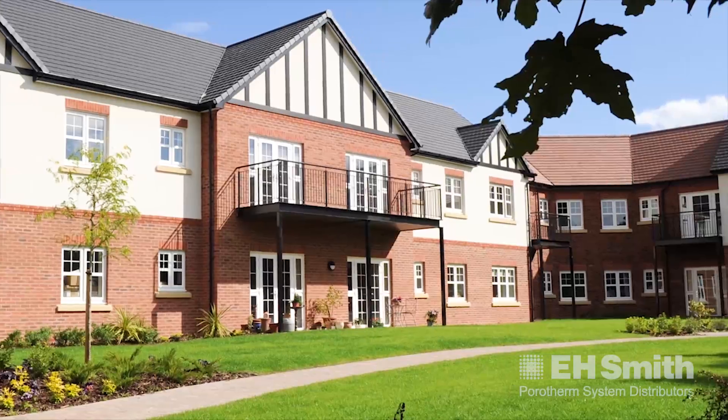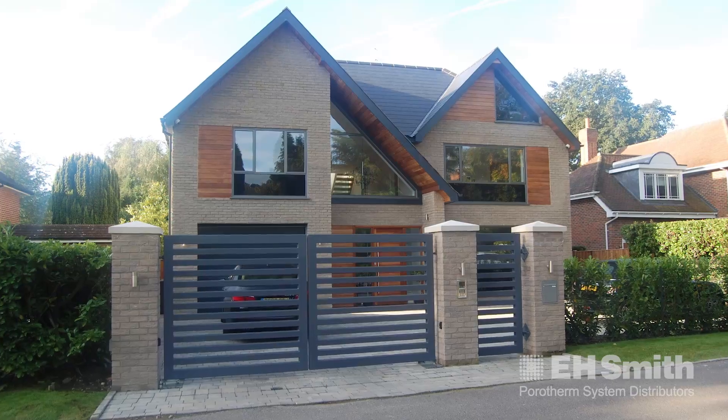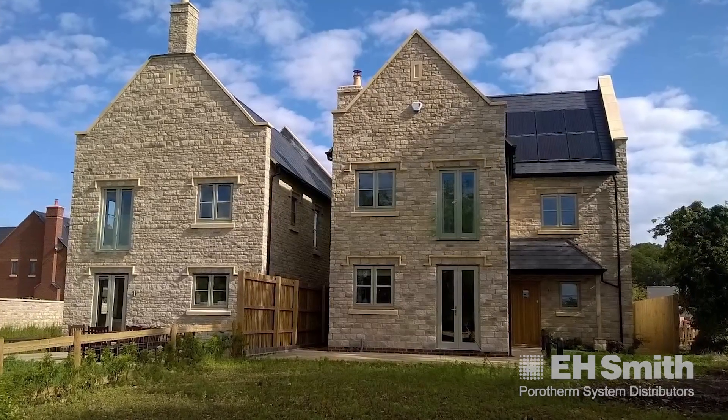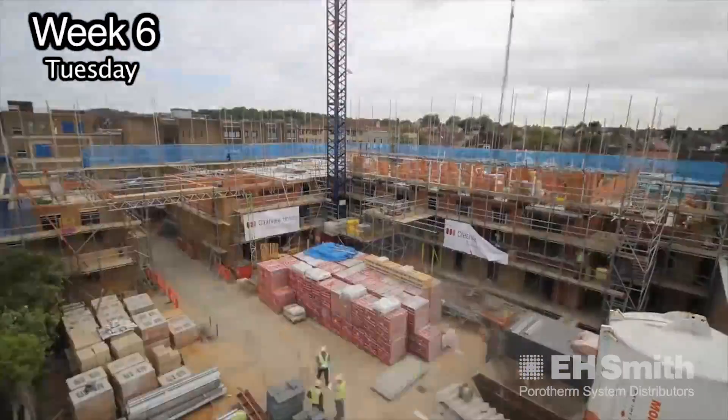I'd have no hesitation recommending Porotherm for an apartment block. I think the larger your footprint the better — offices, budget hotels, anything with any sort of repeat pattern like student accommodation. I find it very difficult to not want to use Porotherm.